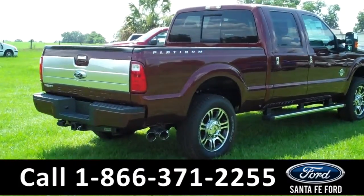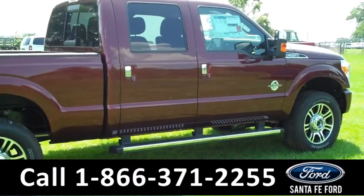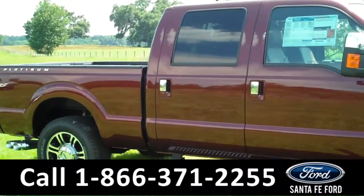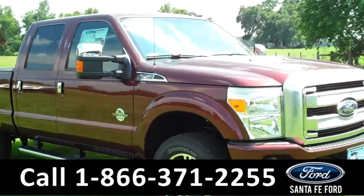Thanks for taking a look at our 2016 Ford F-250. If you have any questions, give us a call toll-free at 1-866-371-2255. And don't forget to visit us on the web at SantaFeFord.com. I'm Jen — see you soon.